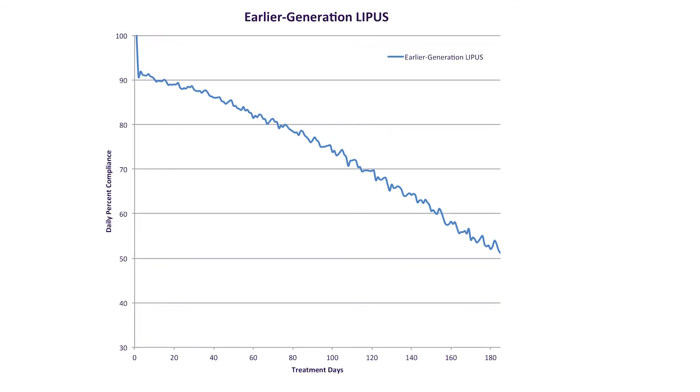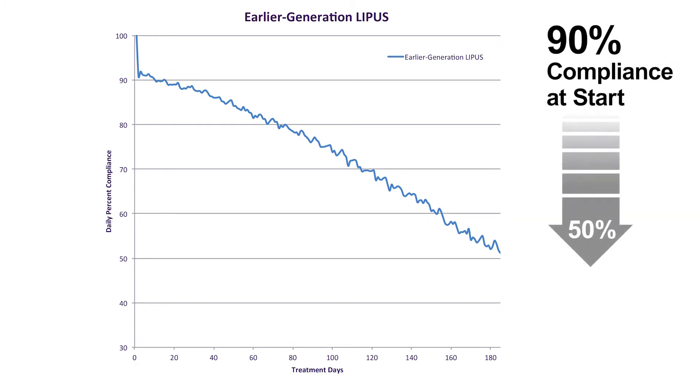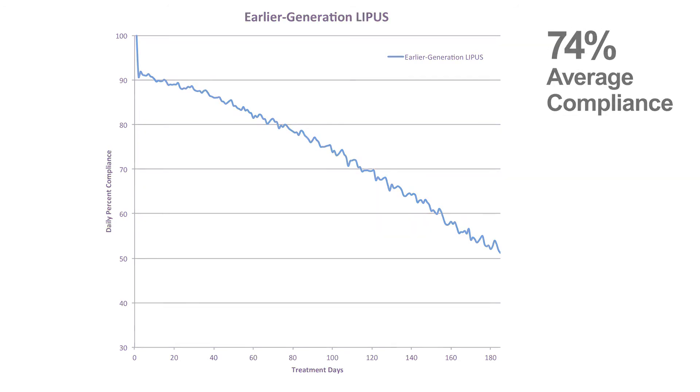Analyzing the earlier generation device, compliance started at about 90% but gradually fell over the six-month period, finishing at just over 50%. The average compliance was 74% over the six-month period.